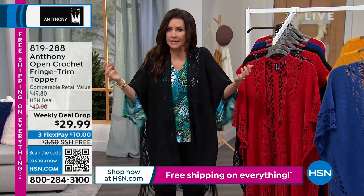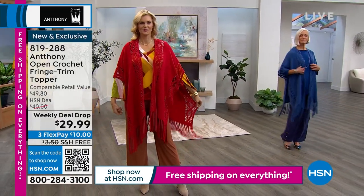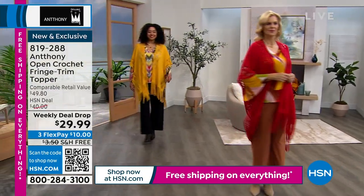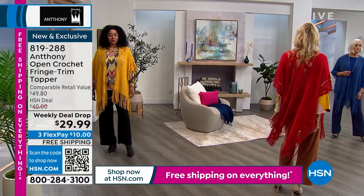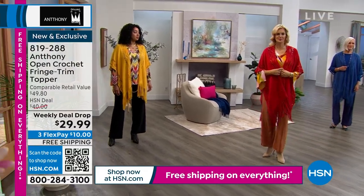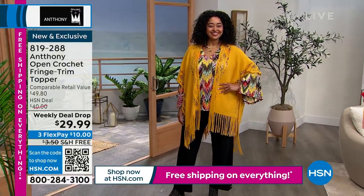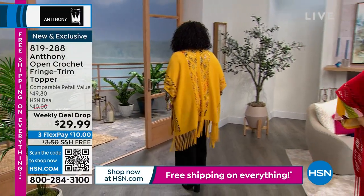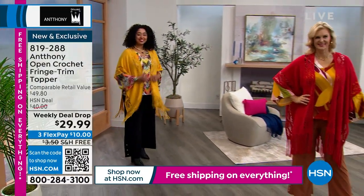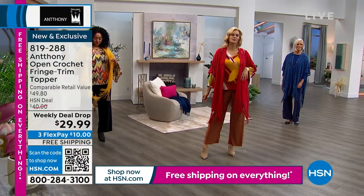Just choose missy or plus size. I'm wearing the missy — it works for extra small up to 1X. For 1X through 5X, get the plus size. Only $10 gets it home with free shipping. Kenya is in the plus in gold, Colette is in the missy in red — she usually wears a medium — and Jan wears a small in the missy. It's a great vacation piece.